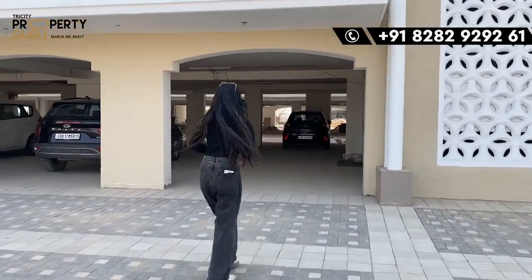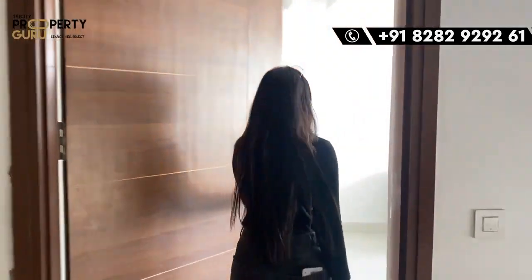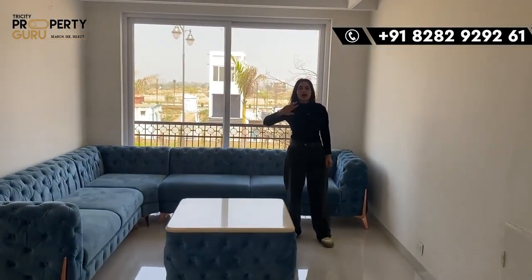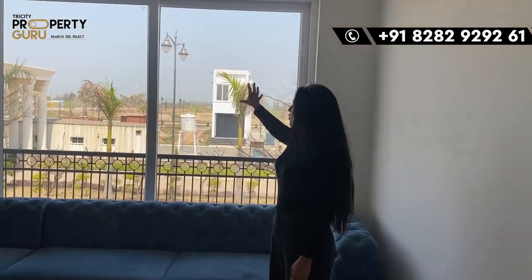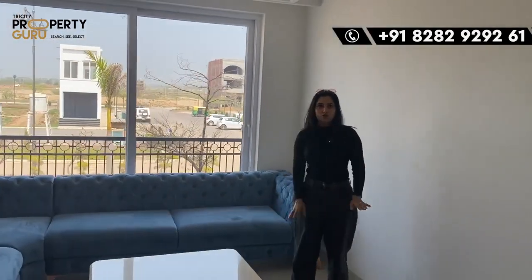Let's show you the 3BHK. As I said, there is a lift in the center, a staircase, and two apartments per floor. Here is our actual apartment, which you will get as-is when you purchase it. Once you enter, this is the drawing area with your sofa, fall ceiling, and lighting all done as-is. From here you can access the balcony, where you get a view of the main gate and the commercial area. It is also a good source of natural lighting — at this time of day, no artificial light is needed.